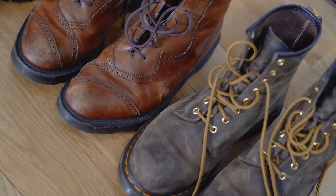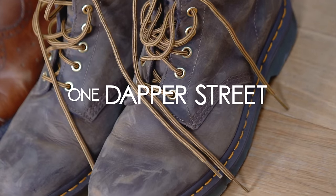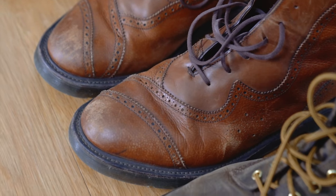Oh, hello. Didn't see you there. What's going on guys? My name is Marcel Flores. Welcome to my YouTube channel One Dapper Street. Today I've got three different outfits styling three pairs of Doc Martens boots.